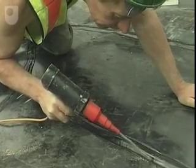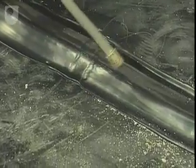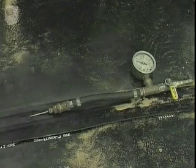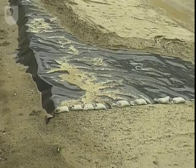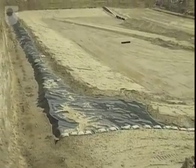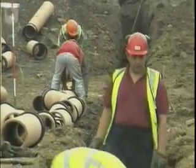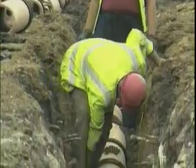Liners are carefully tested for leaks, especially where the joins have been welded together. These are protected above and below by a layer of sand to prevent piercing. A system of drainage pipes is laid to carry away any ground water.